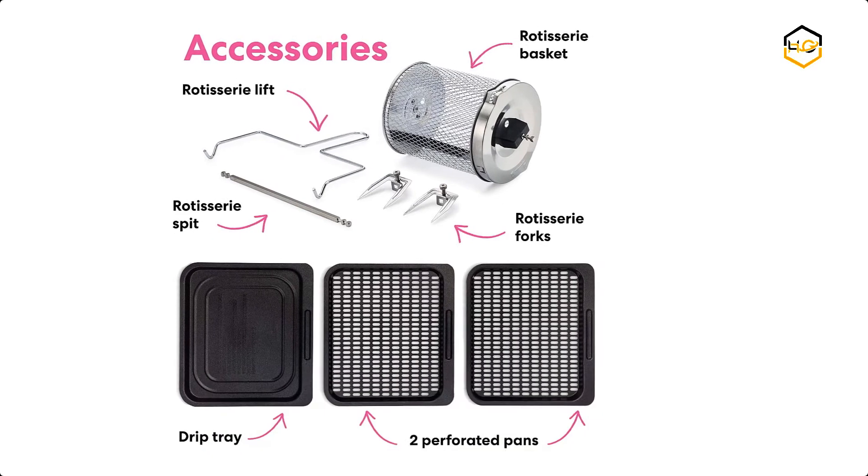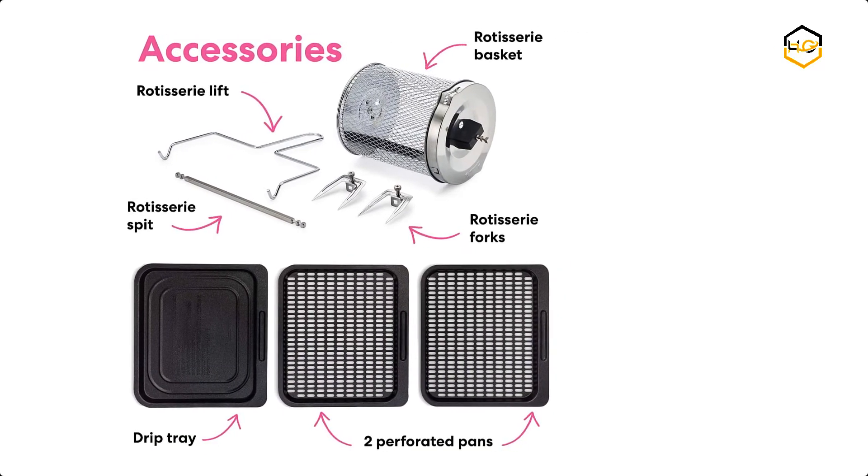It is fast, versatile, and convenient, so you can make all your favorite fried foods with less oil and no mess.